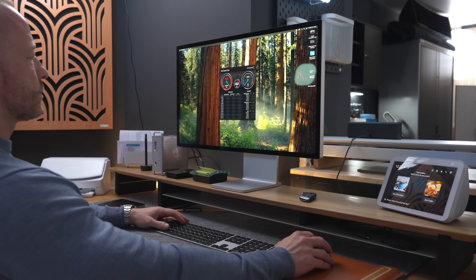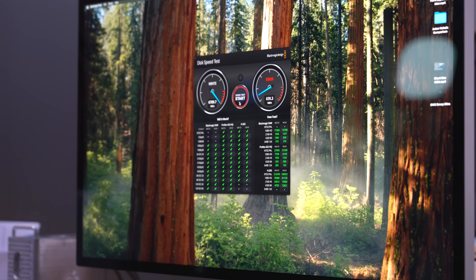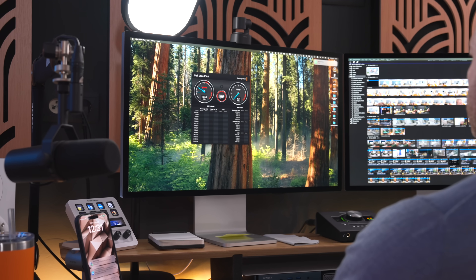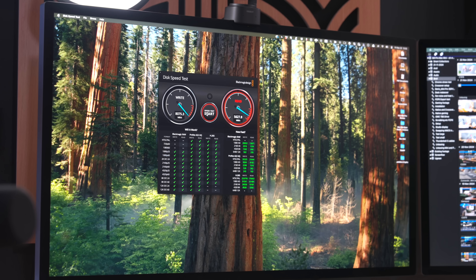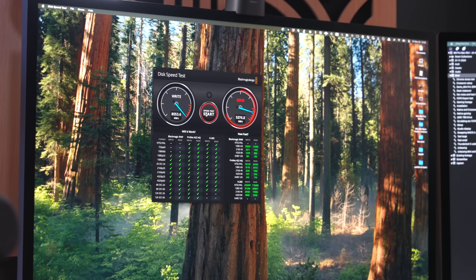Since we're running speed tests, let's do a quick comparison of the internal SSDs. The M4 Pro Mac Mini's internal SSD is super fast. Running the same test on the M3 Max MacBook Pro shows that read speeds are roughly the same, but the MacBook Pro beats the Mac Mini by a significant margin in write speeds. Will you notice the difference in everyday use? Probably not — but good to know for those to whom it matters.